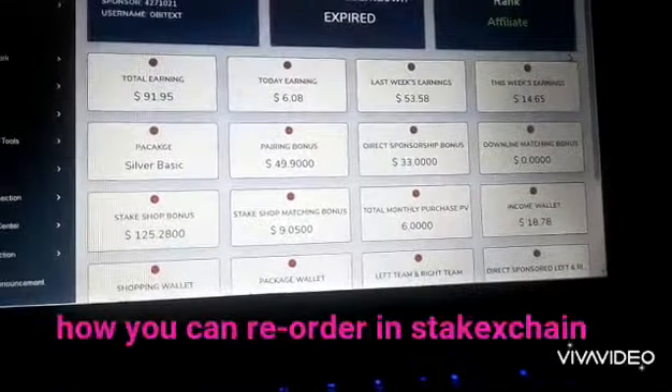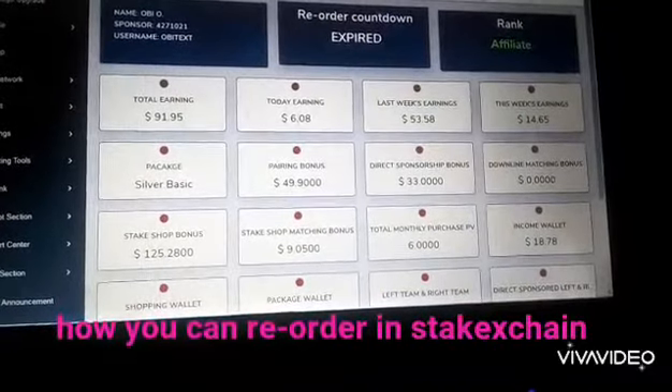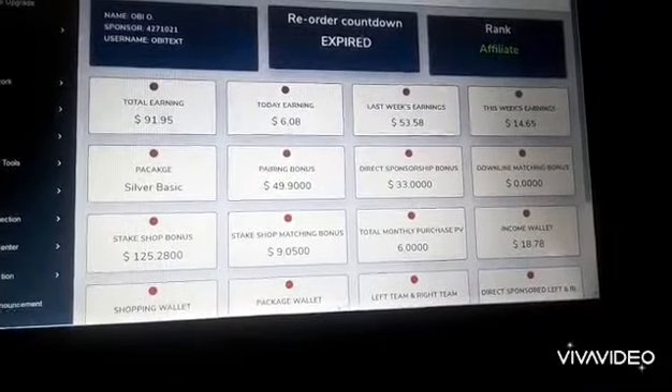If you come up here, you see it is showing reorder countdown expired. So if this continues like this, it means that you cannot make any money.